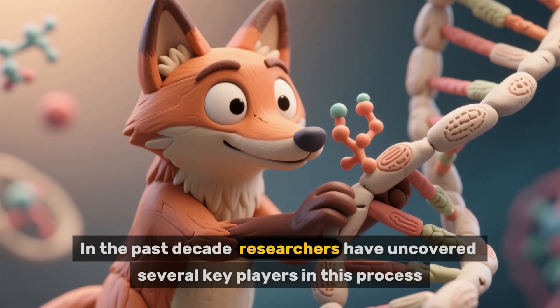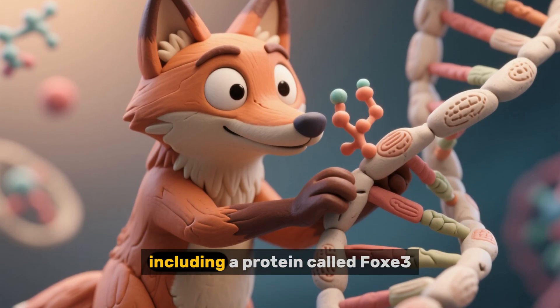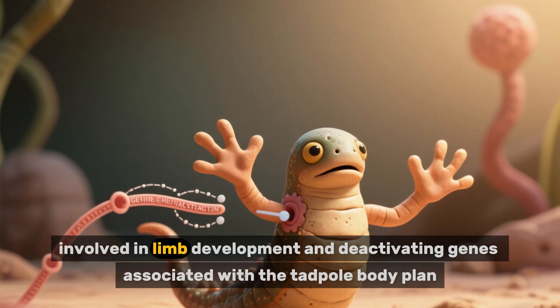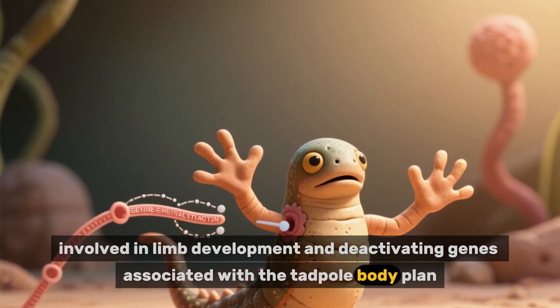In the past decade, researchers have uncovered several key players in this process, including a protein called FOX3, which appears to initiate metamorphosis by turning on the genes involved in limb development and deactivating genes associated with the tadpole body plan.